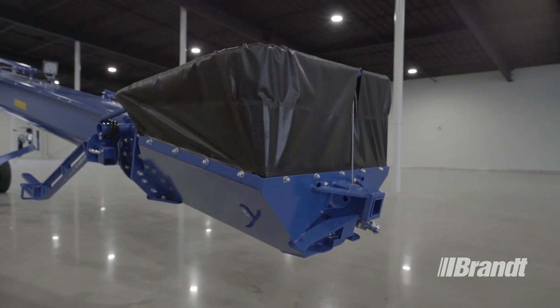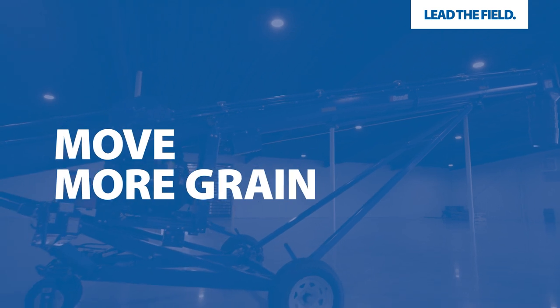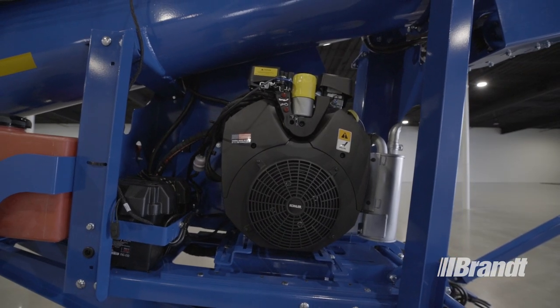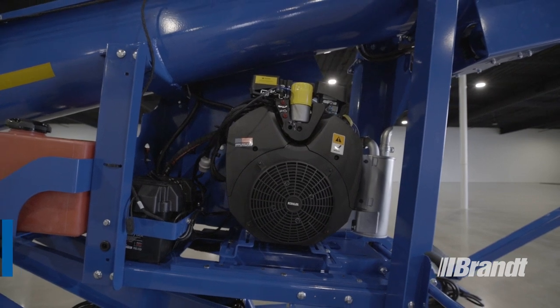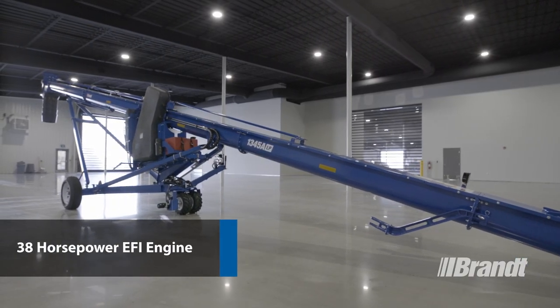The entire approach to our U-Truff Auger has been centered around delivering consistent performance no matter the conditions or the commodity you're moving. We want to ensure that you're always maximizing the potential of your 38-horsepower engine and operating at peak performance as often as possible.